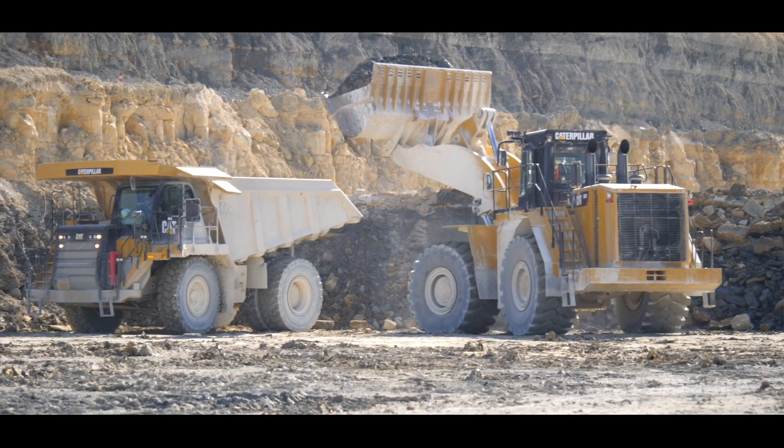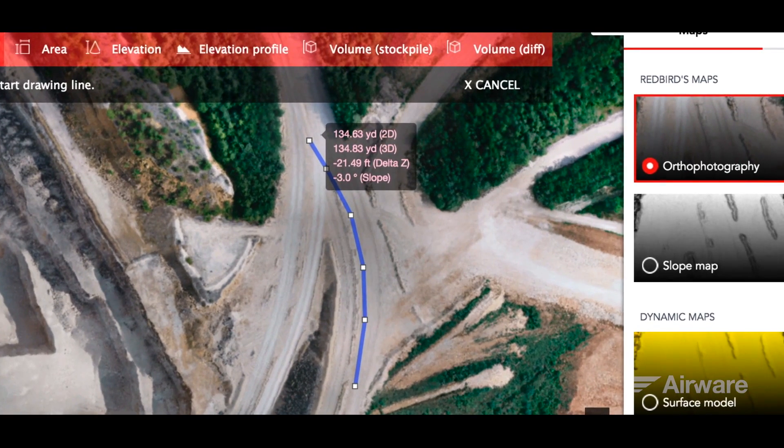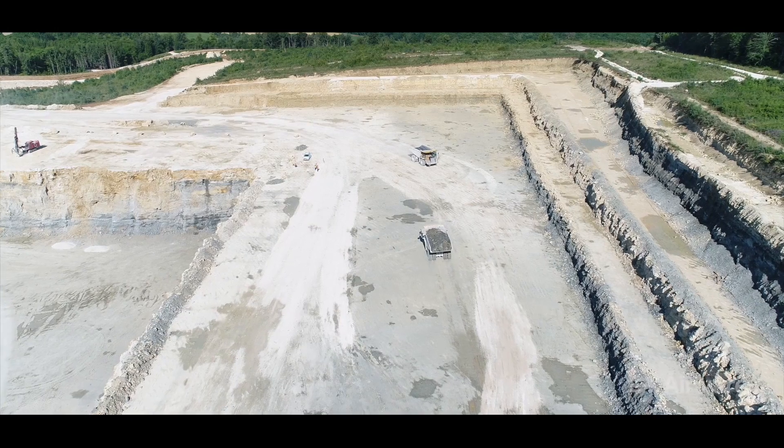I worked intensely on a quarry extension project. With Airware, I was able to optimize the haul road at the ideal place to get the best yield from our haul trucks moving from the pit to the plant, and I did it in one morning only.